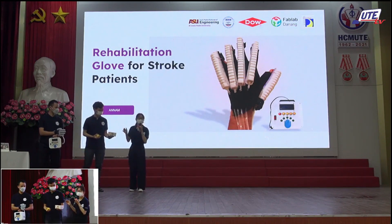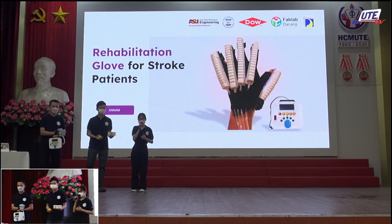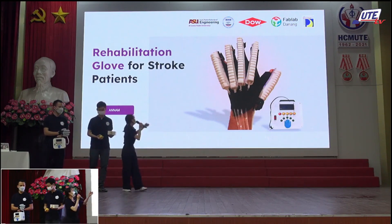These tools are very simple and primitive and do not meet the patients' needs. We are the Annam Team, and today we bring you our solution: the Rehabitation Clock.